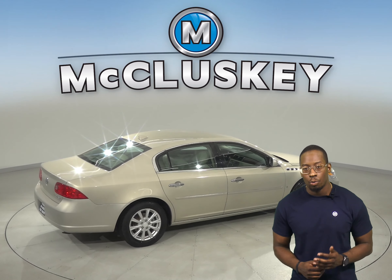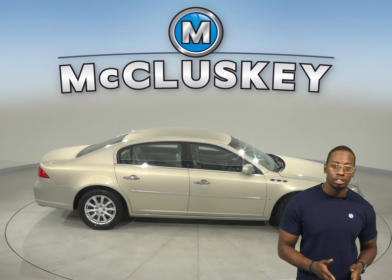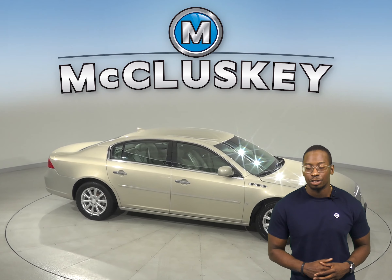Come on down and take this vehicle out on one of our free 48 hour test drives. It's passed our 172 point inspection and it's ready to hit the road.